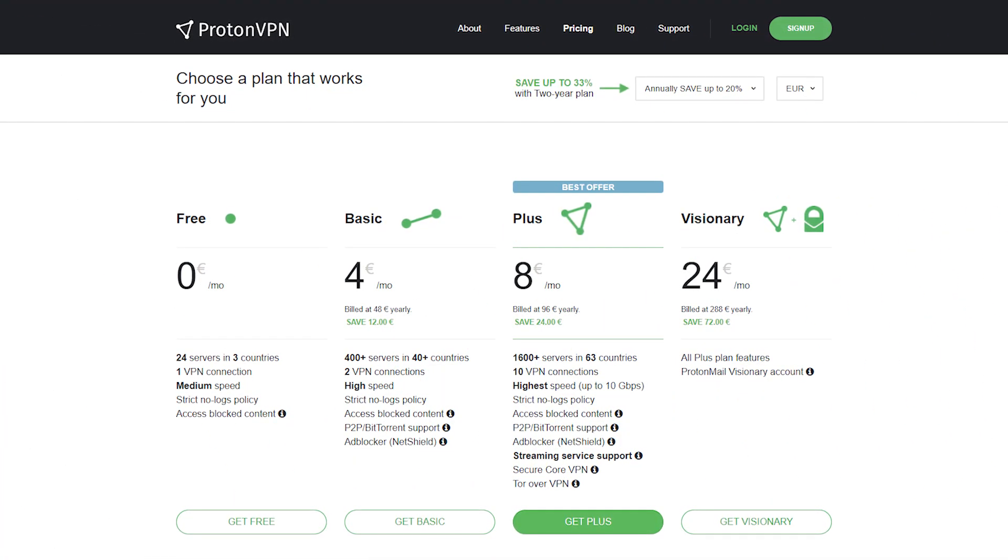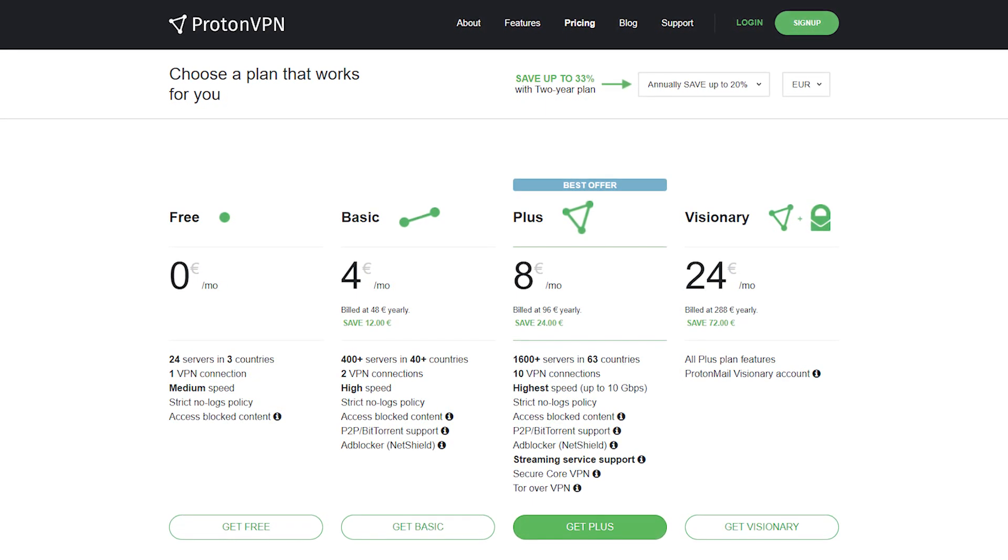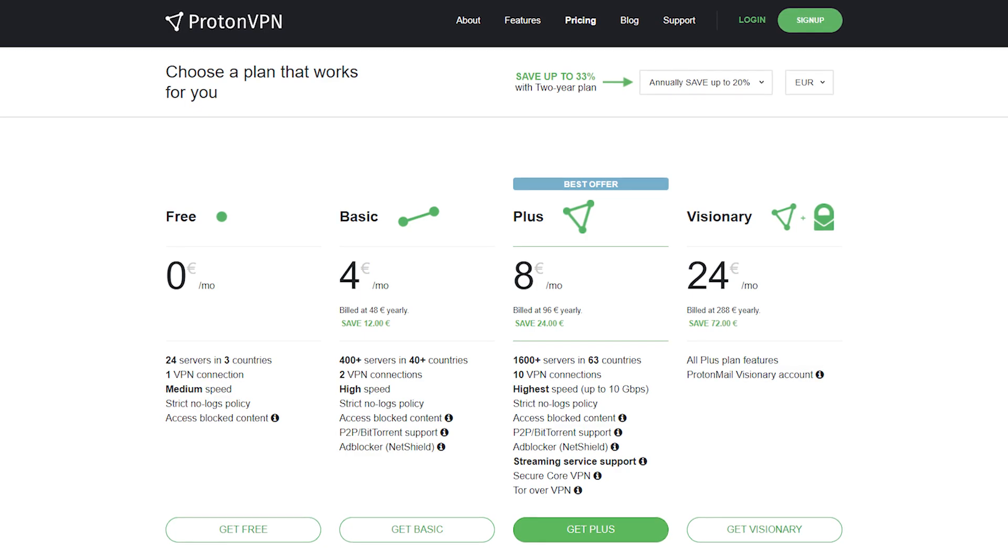ProtonVPN's free service limits speeds, P2P file sharing, and the number of devices you can connect. Still, you won't find many free VPNs that offer unlimited bandwidth, so it's definitely worth checking out if you don't need a VPN with extensive streaming capabilities. You can browse Google Chrome with ProtonVPN for free, with the option to upgrade or change your subscription at any time through your account dashboard.